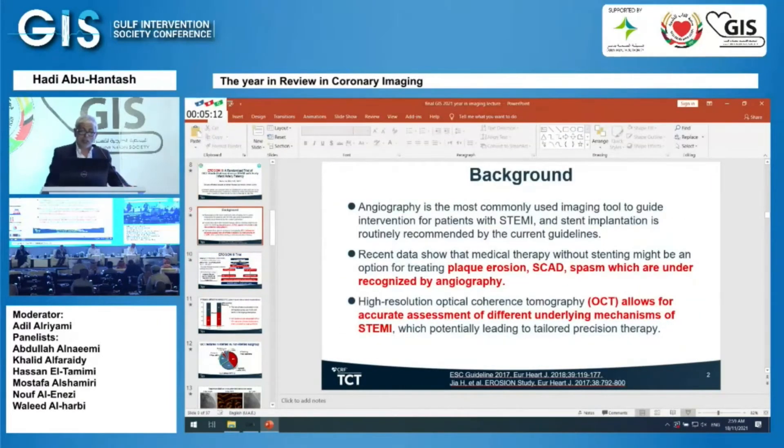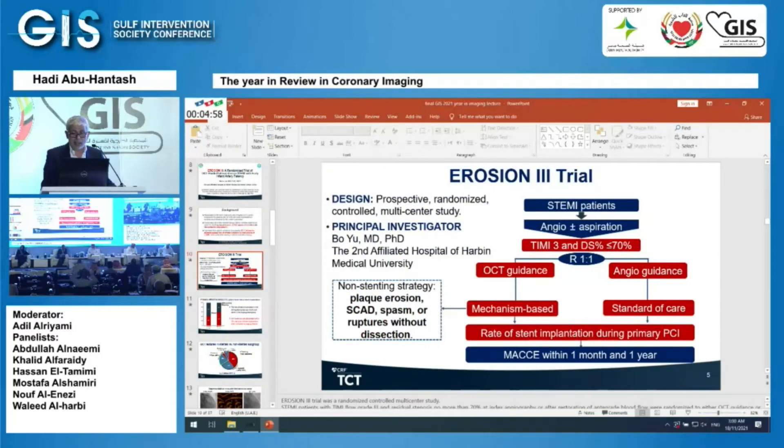They wanted to exclude patients who had less than 70% stenosis who might actually have plaque erosion, SCAD, or spasm as the underlying etiology for the STEMI. They established TIMI-3 flow with or without aspiration, and randomized patients one-to-one to OCT guidance versus angiography guidance alone. The non-stenting strategy applied to patients with plaque erosion, SCAD, spasm, or rupture without dissection.